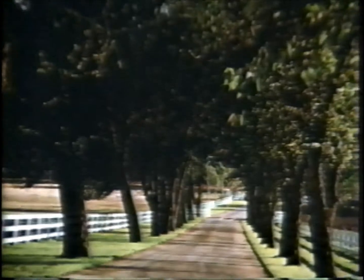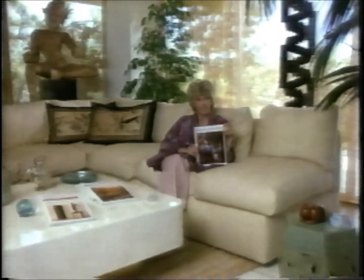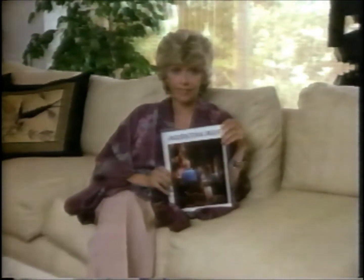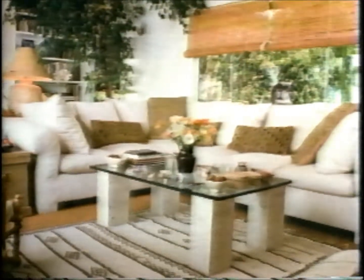You are invited up treeline driveways, beyond ornate gates, into the most magnificent private homes in the world. Hello, I'm Page Rents, editor of Architectural Digest. It's my pleasure to invite you every month into homes with one very special element: magic. Open Architectural Digest and visit the homes of celebrities — James Caan's country home, Ali MacGraw's beach house, Gore Vidal's Hollywood villa.